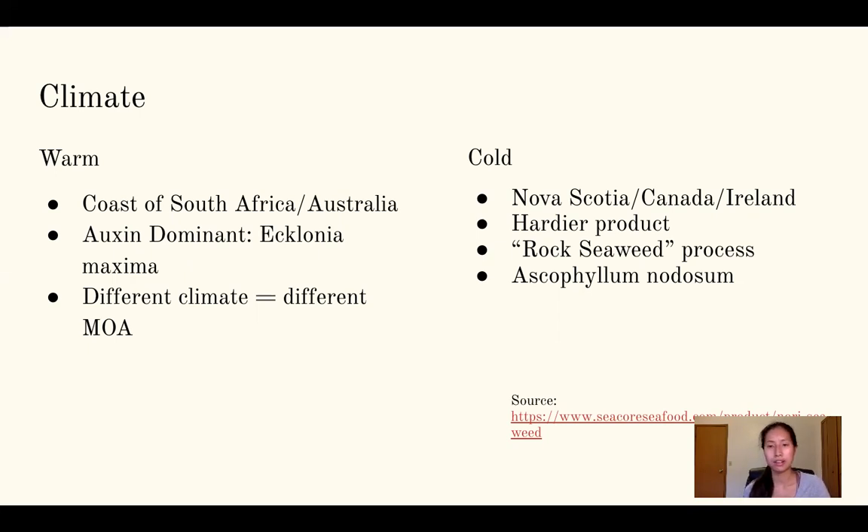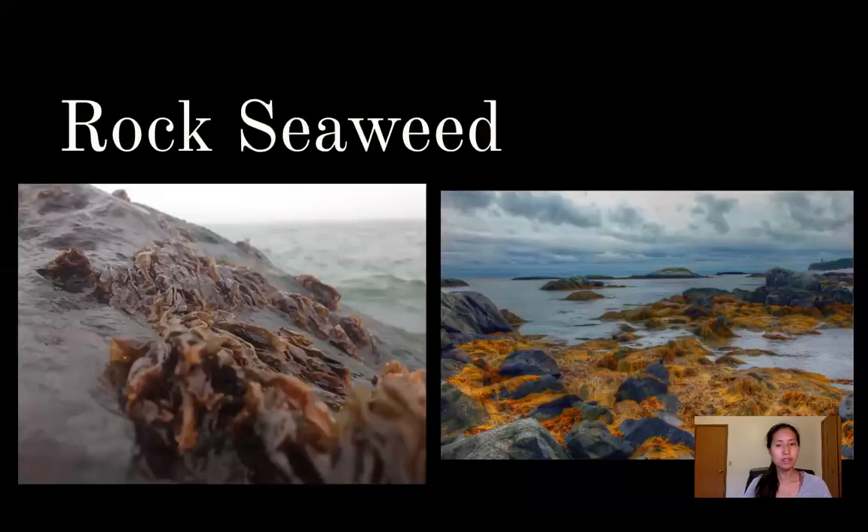Cold climate seaweed comes from places like Nova Scotia, Canada, and Ireland. These are the hardier products, and the most common species is Ascophyllum nodosum. The reason they're hardier is the rock seaweed process: the seaweed sits on rocks, and when the tide goes out it gets exposed to sun and warm summer temperatures. Then when the tide comes back in, it gets pulled back into the very cold sea. Living through both extremes — warm daytime exposure and cold ocean conditions — is what makes it hardier and better performing.